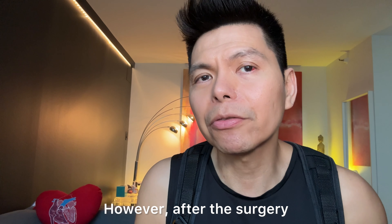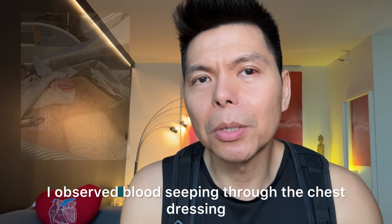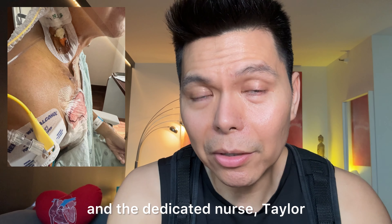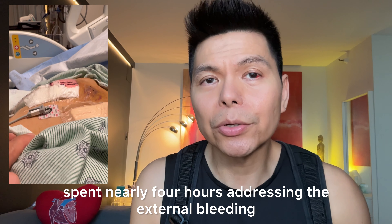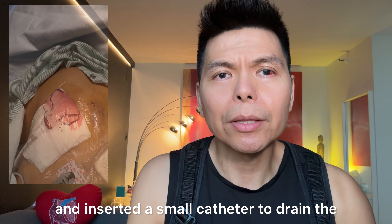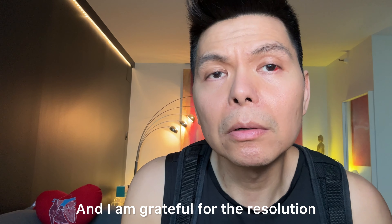However, after the surgery there was some bleeding. In the following days I observed blood seeping through the chest dressing, and the dedicated nurse Taylor — who is impressive — spent nearly four hours addressing the external bleeding. Surgeons came by and inserted a small catheter to drain the internal bleeding into a pouch, which I kept for a couple of days. Thankfully the bleeding has ceased, and although the risks were small they were real — I am grateful for the resolution.